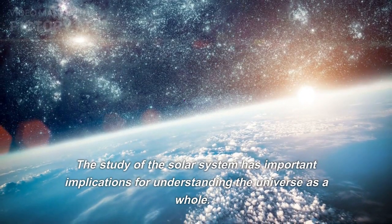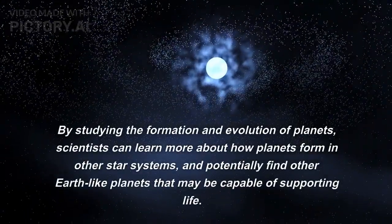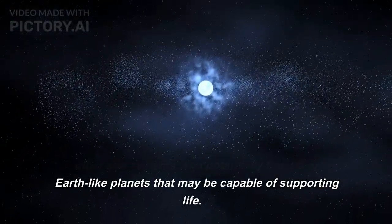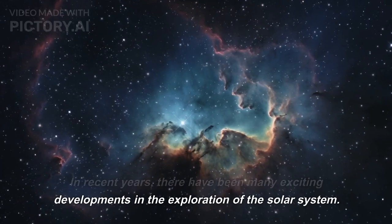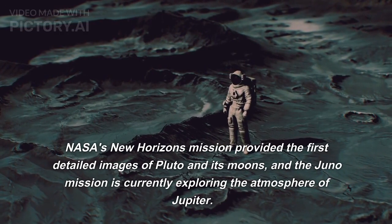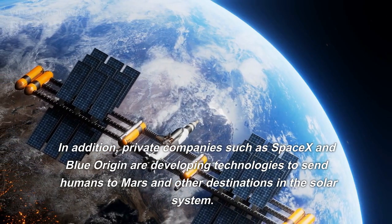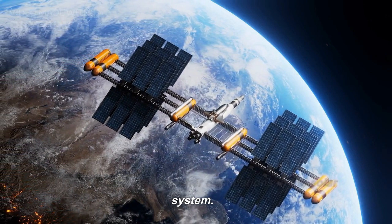The study of the solar system has important implications for understanding the universe as a whole. By studying the formation and evolution of planets, scientists can learn more about how planets form in other star systems, and potentially find other Earth-like planets that may be capable of supporting life. In recent years, there have been many exciting developments in the exploration of the solar system. NASA's New Horizons mission provided the first detailed images of Pluto and its moons, and the Juno mission is currently exploring the atmosphere of Jupiter. In addition, private companies such as SpaceX and Blue Origin are developing technologies to send humans to Mars and other destinations in the solar system.